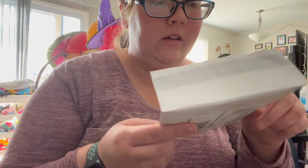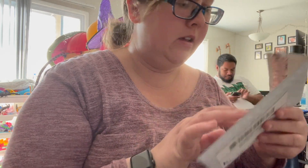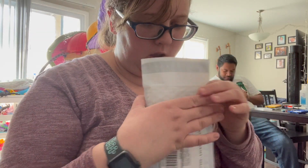It comes with an already pre-addressed envelope ready to go with his ID on it, and all we gotta do is drop it in and mail it off.